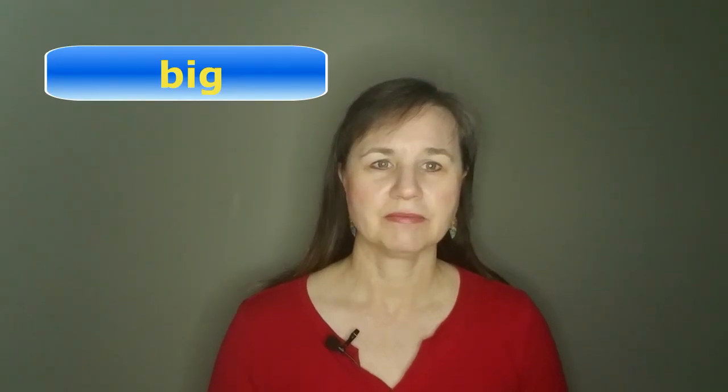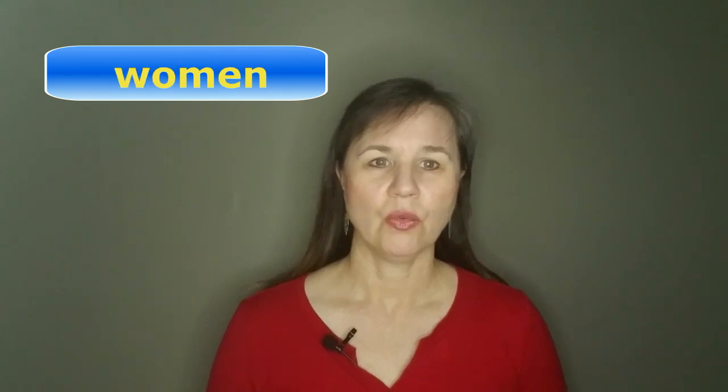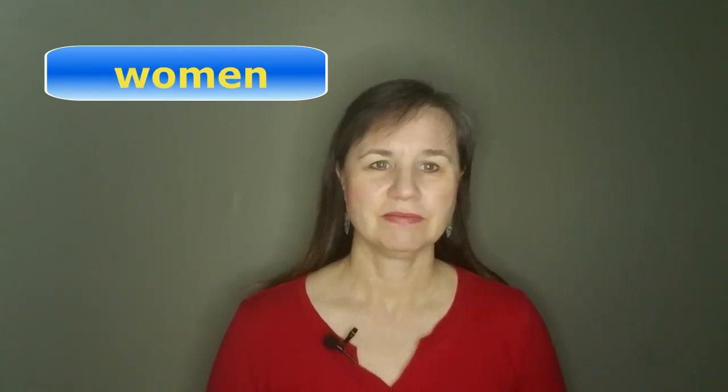Now let's try our earlier sample words again to practice: big, think, fish, dinner, million, women, business.